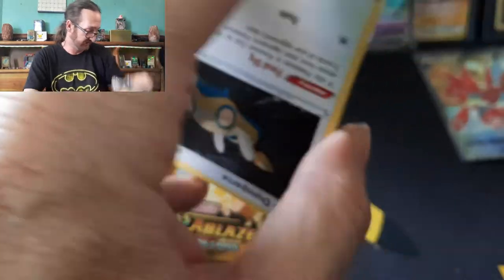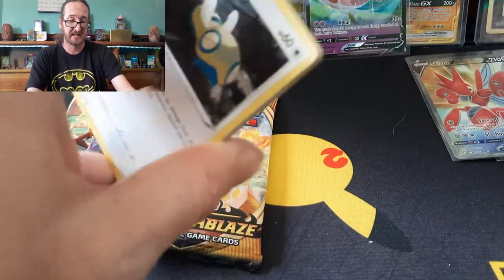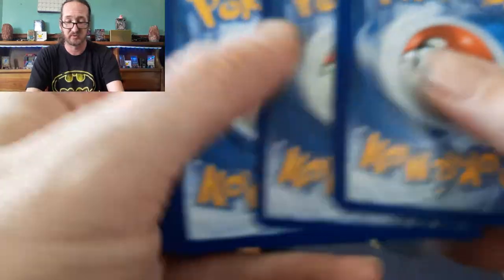Let's see what else we can get out of here. Code card — one, two, three, four. Next pack results.